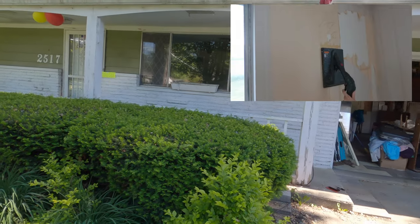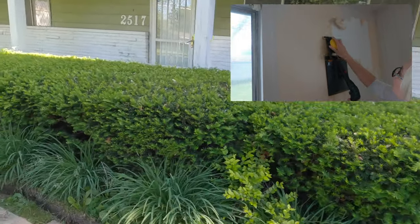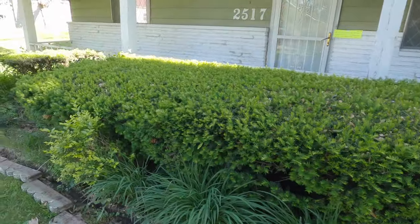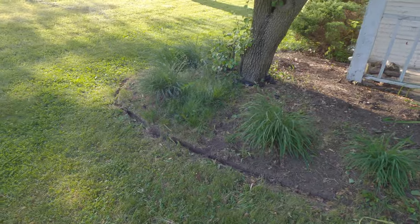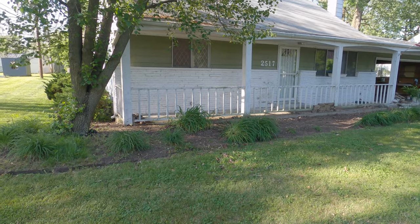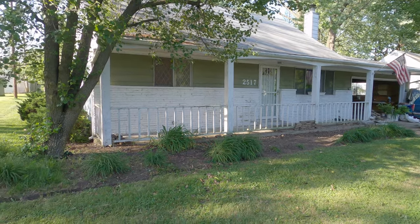My wife is ripping wallpaper out inside the home. We're going to start by ripping out all these bushes, pulling them out, and doing some landscaping around the house. Started on the yard — the weather's perfect. As you can see, the house looks actually much bigger. We're going to pressure wash the roof and the house.